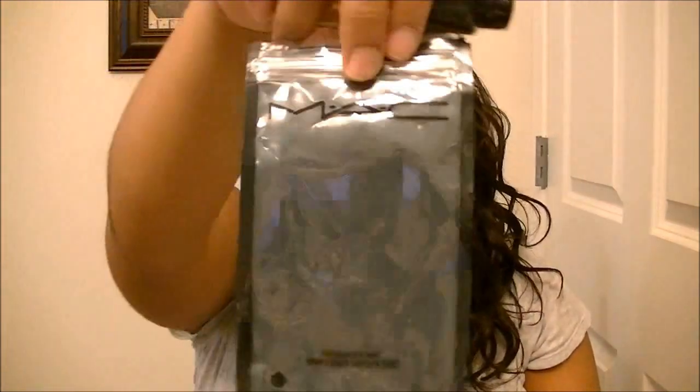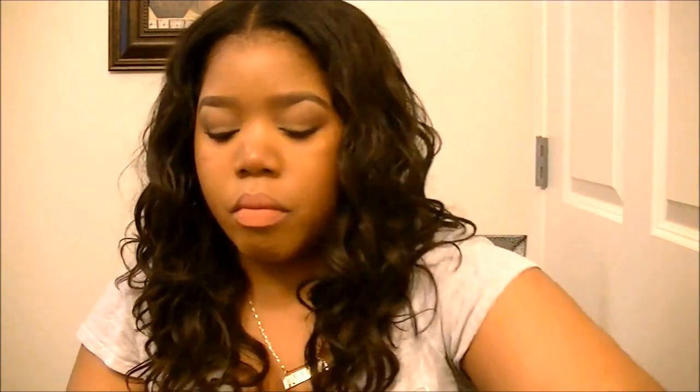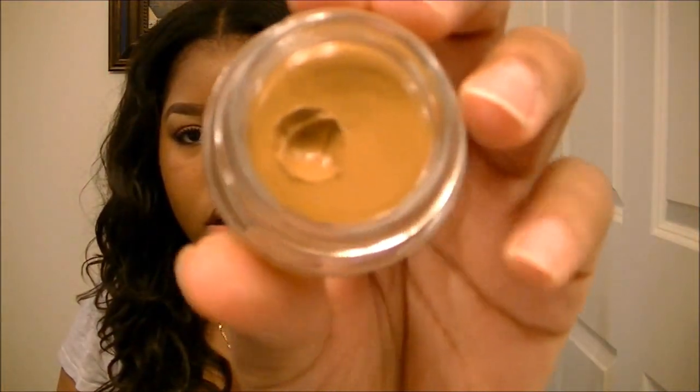So those are all the lipsticks I got. I also picked up the pump for the foundation — it comes in this little bag and was about seven or eight dollars. I also picked up the Studio Sculpt concealer in shade NC45. I've actually been using it already — it comes in a jar. It's okay, but I still like the other concealer — the one like the eyeshadows jar — a little better.